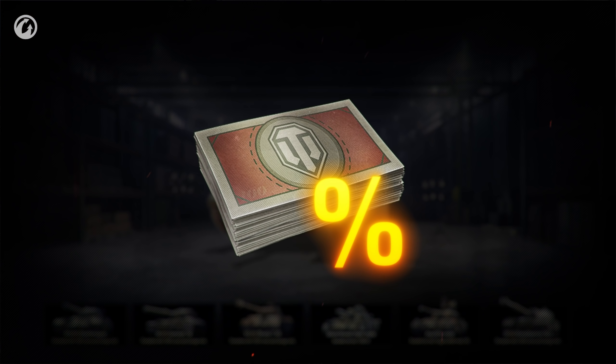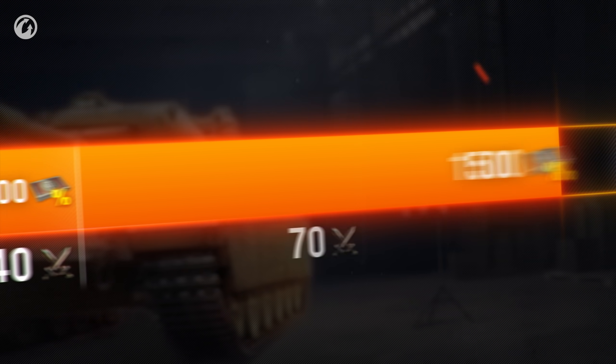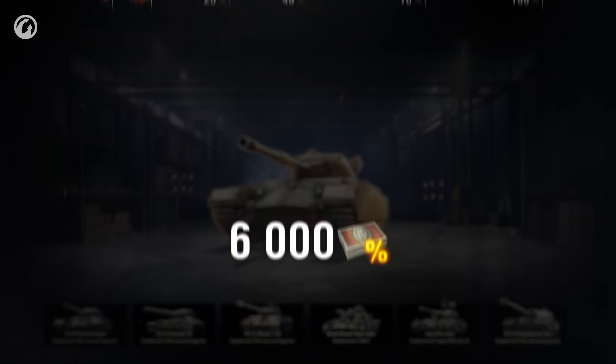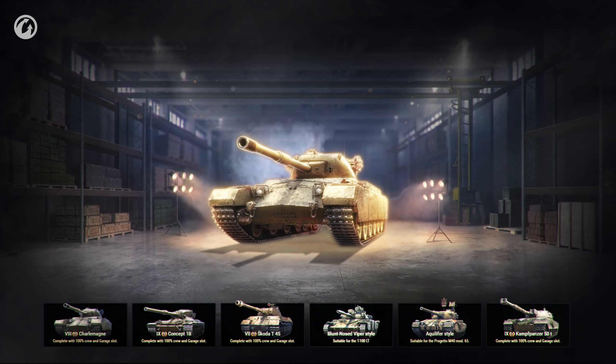You can get a cumulative discount for each of these vehicles and styles, depending on your progress in the season. The maximum discount is 6,000 Bonds, but no more than 60% of the item price. The store is available at any time, but the main prize awaits you at the end of the road.